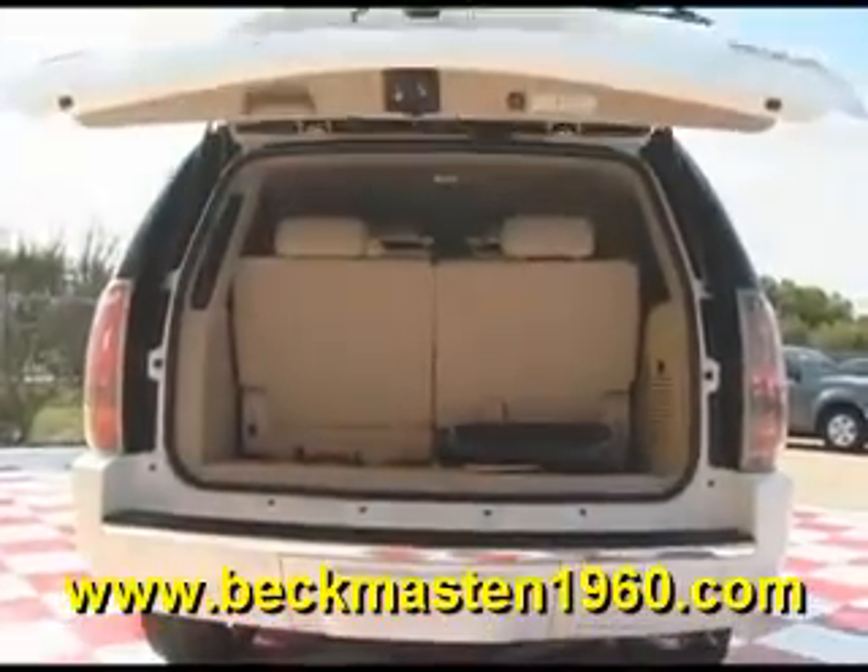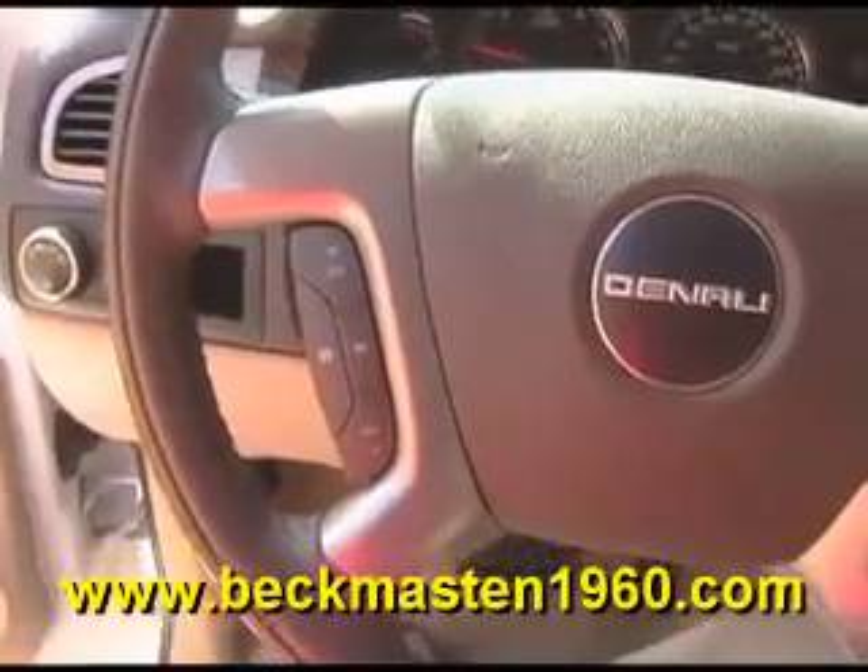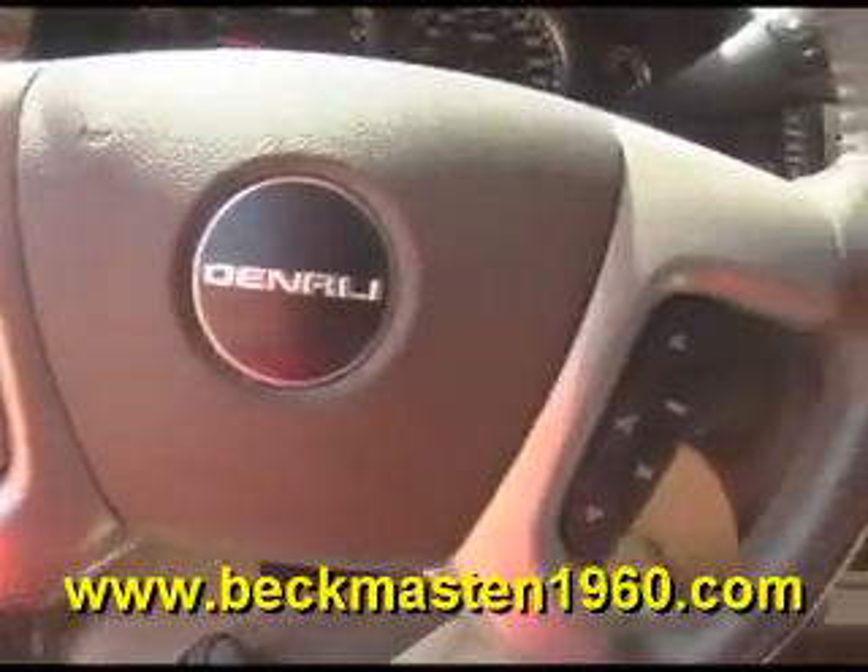It has running boards, an automatic rear lid, and only 25,000 miles. It features wood accents throughout, heated and programmable seats, steering wheel controls, a CD player, and a navigation system with backup camera and reverse sensors.